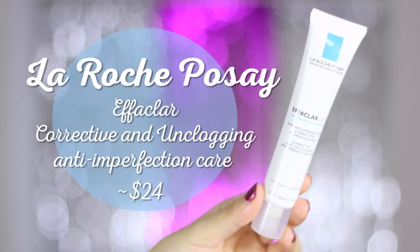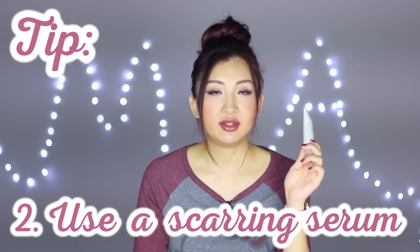This is the La Roche-Posay Corrective and Unclogging Anti-Imperfection Care. I'd had it for a long time, forgot about it, and recently realized it's past its usable date so I'm throwing it out even though there's some left. When I was using it, I loved it — it improves skin texture, so if your skin feels congested and bumpy, you wake up the next morning with much smoother, finer texture. I'd recommend it as a night treatment: toner, then the scar serum, then this as your night moisturizer.